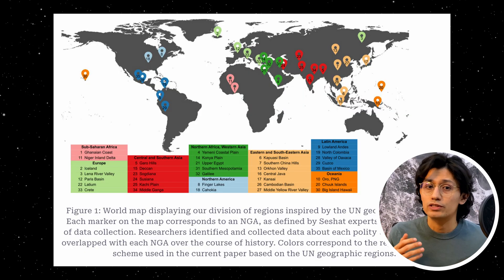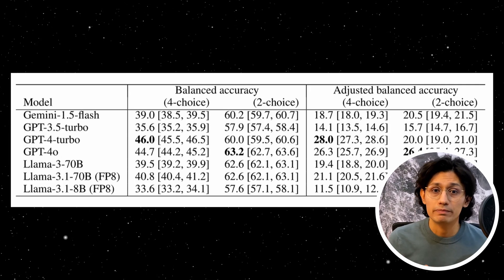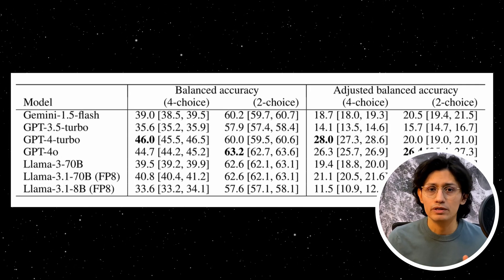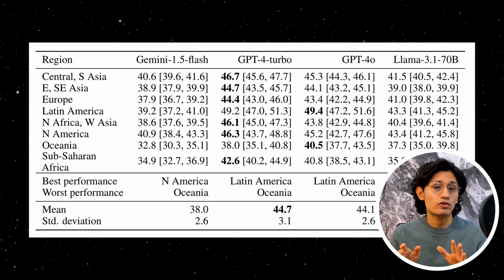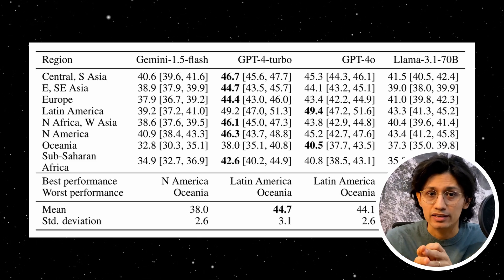Another study showed something similar — not for medicine, but for history. It tested ChatGPT, Llama, and Gemini on advanced historical questions divided by regions, such as the presence of scale armor in ancient Egypt. Even GPT-4 Turbo, the best performer, only achieved 46% accuracy — pretty much the same as flipping a coin. And it struggled most with underrepresented regions like Sub-Saharan Africa, showing potential biases in the training data. It seems AI models tend to assume things based on what's most common online, so they often just make stuff up — or, in the words of the Nature research paper, quietly spread misinformation while being confident about it.